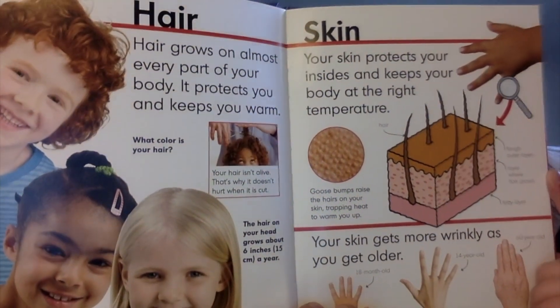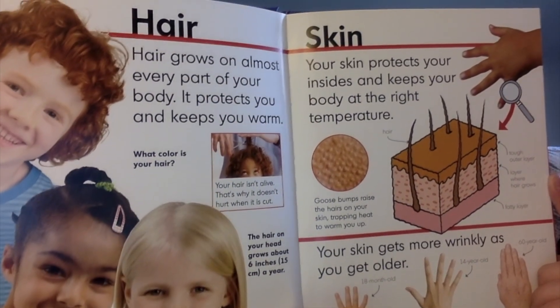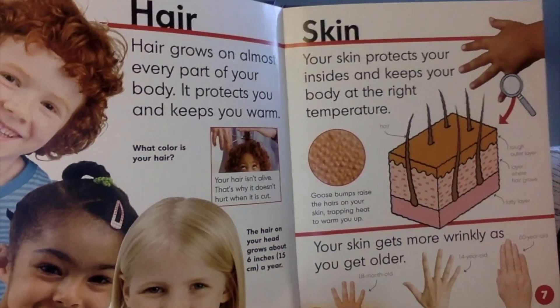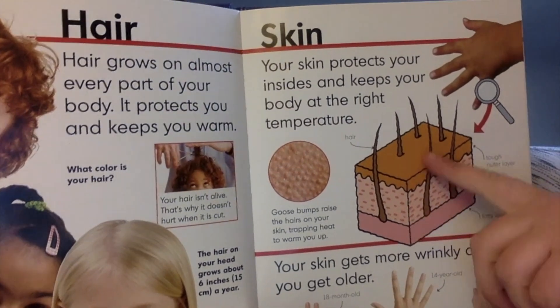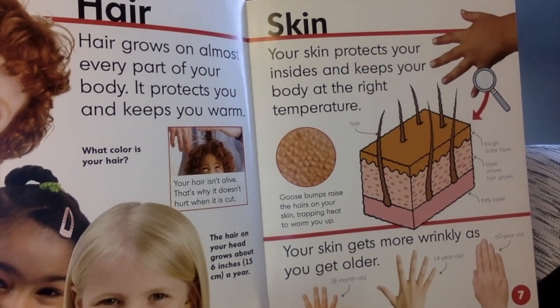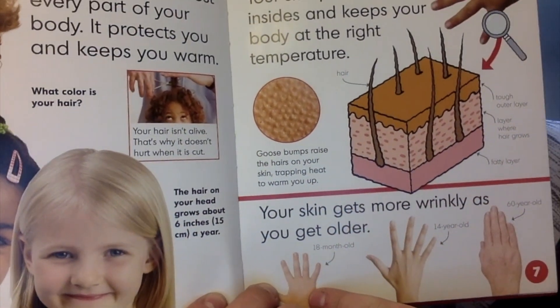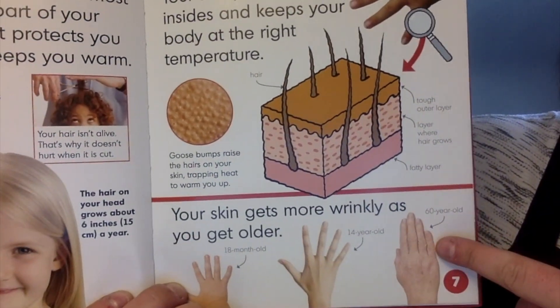Skin. Your skin protects your insides and keeps your body at the right temperature. Goosebumps raise the hairs on your skin, trapping heat to warm you up. This is what your skin looks like. Your skin gets more wrinkly as you get older. Here's a little hand — no wrinkles, a couple wrinkles, lots of wrinkles.